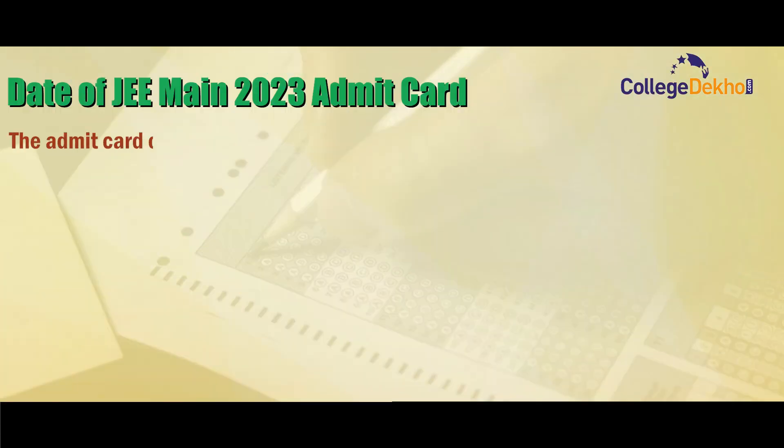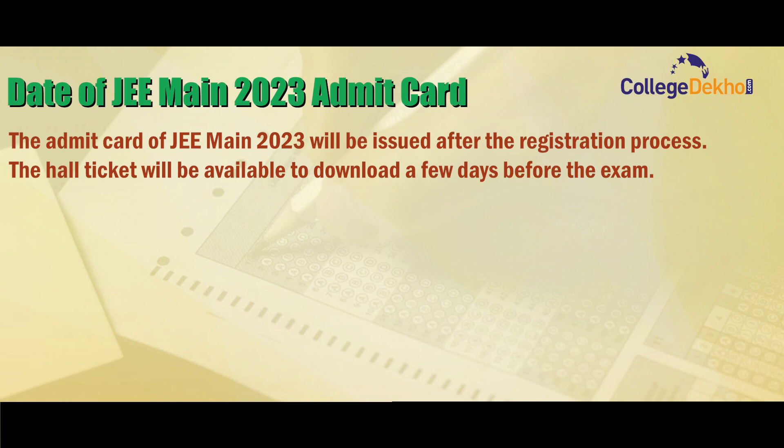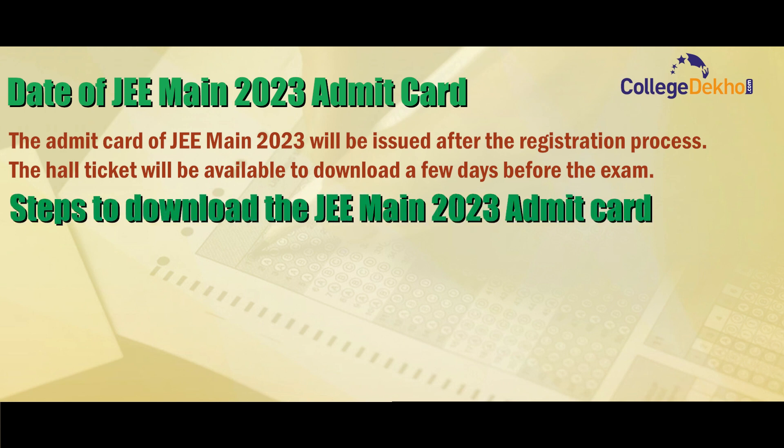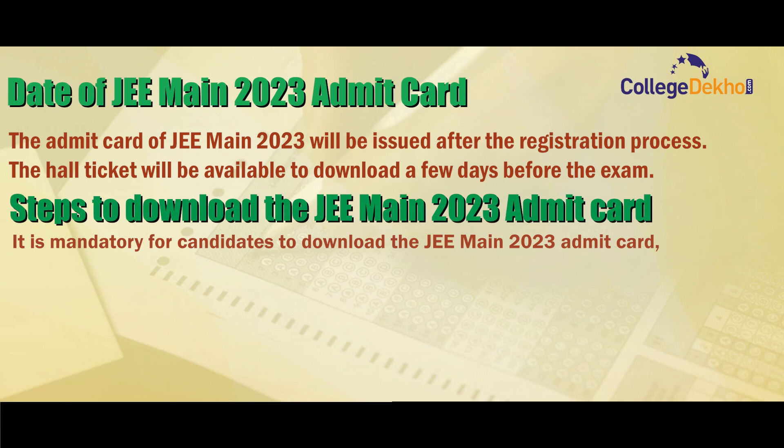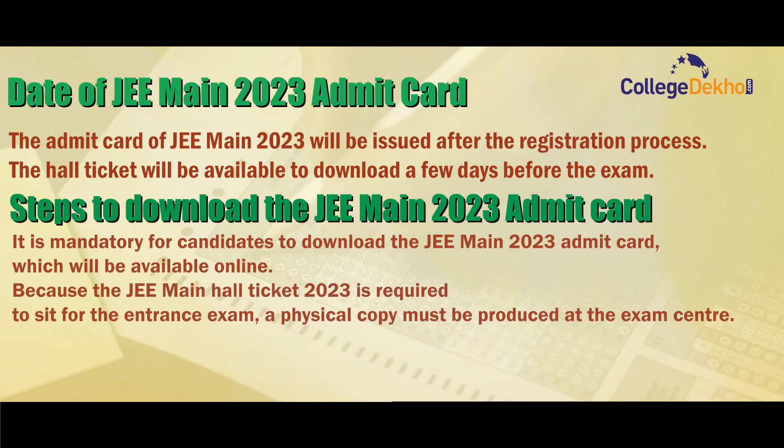The admit card of JEE Main 2023 will be issued after the registration process. The hall ticket will be available to download a few days before the exam. It is mandatory for candidates to download the JEE Main 2023 admit card, which will be available online. Because the JEE Main hall ticket is required to sit for the entrance exam, a physical copy must be produced at the exam centre.